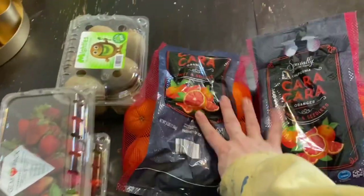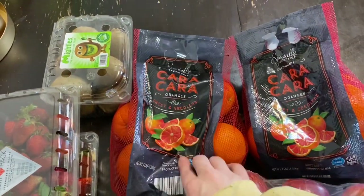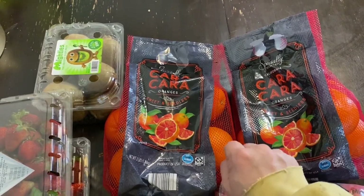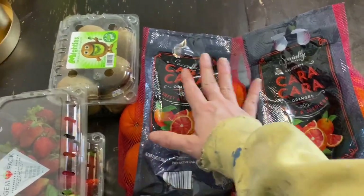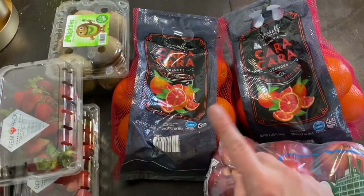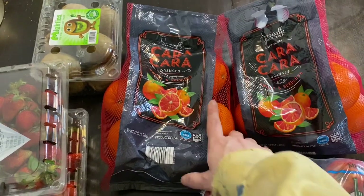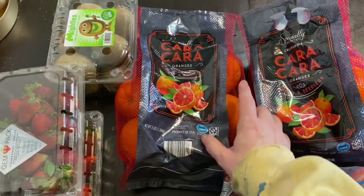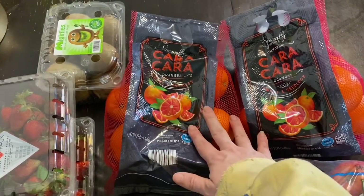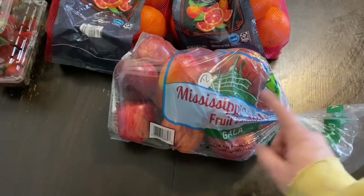We got two of these bags of Cara Cara oranges — these are my absolute favorite oranges. I say this is for the kids, but these oranges are probably more for me. I think they're the best-flavored oranges ever. They were on sale — this three-pound bag was just over $2, so way less than a dollar a pound. We haven't had apples in a while because they haven't been on sale.